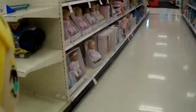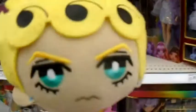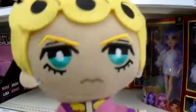Time to search for Bella. We're at the toy section right now. And as you all know, I'm searching for Bella. Wait a minute. Is that? Oh my goodness! I found Bella!